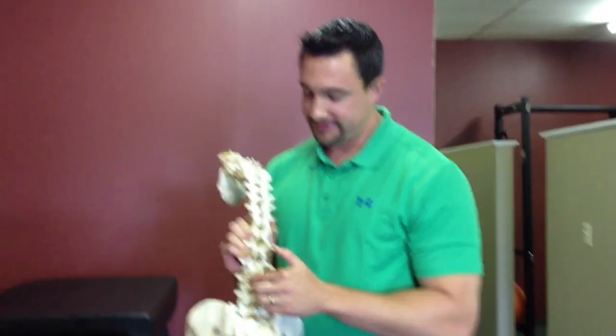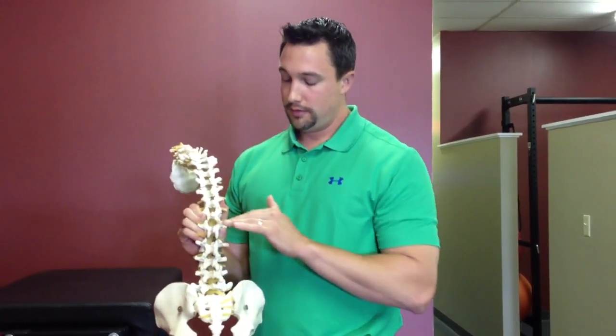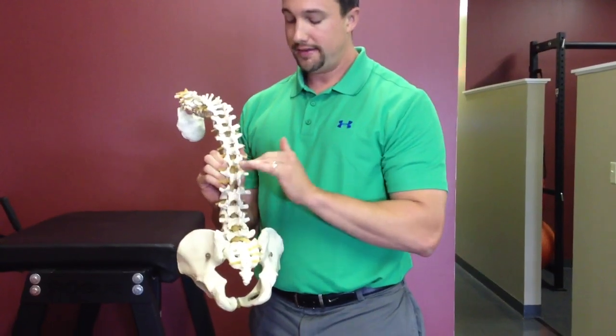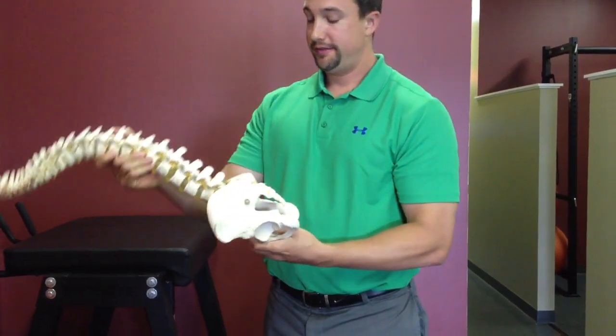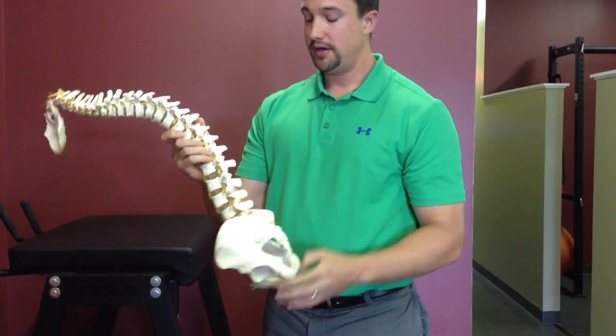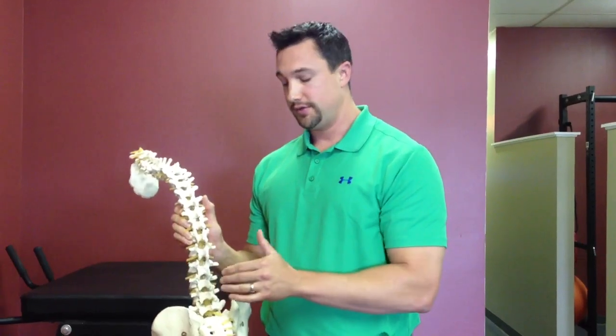When we look at the attachment of the deep erectors, they attach here and run all up and down the spine. The range of motion they work is flexion and extension. So if you want to cause muscle growth, you want to put the multifidi and deep erectors through the full range of motion.